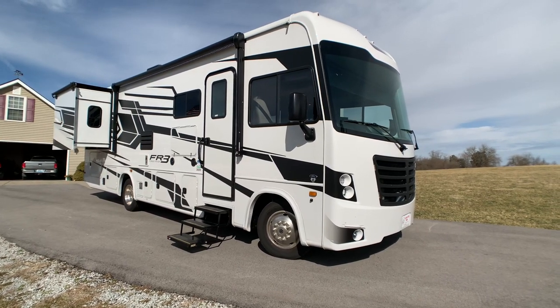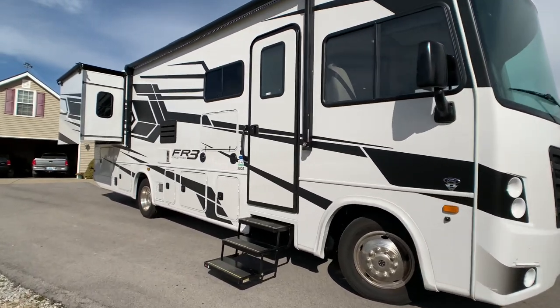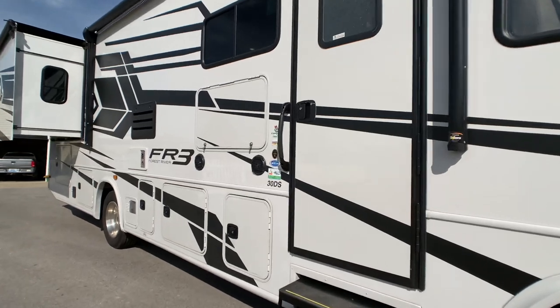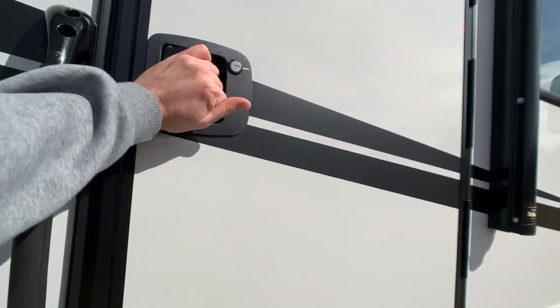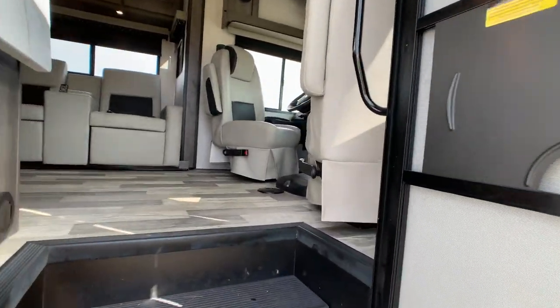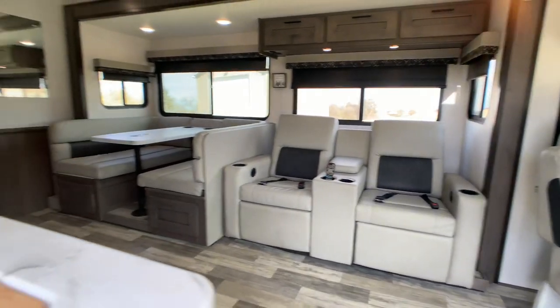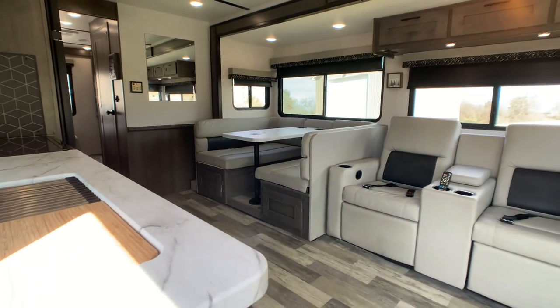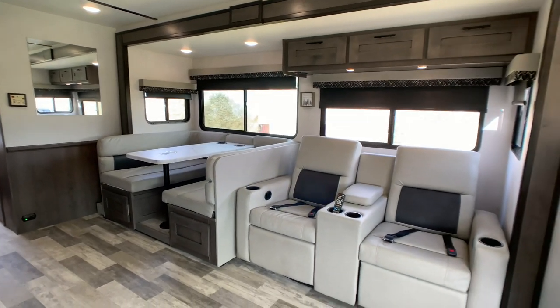Overall exterior length is 31 feet 8 inches, and the exterior height to the dual AC units is 12 feet 5 inches. This is a one-owner coach. The owners have only owned it for a short time — it was kind of an impulsive buy. They admitted it probably wasn't the best idea because they're retired and done RVing, so they gave me a call.